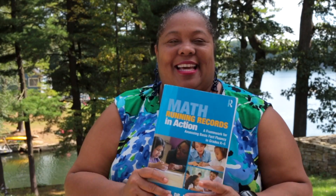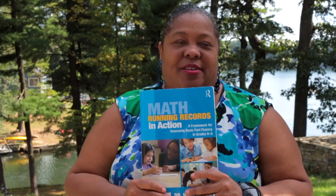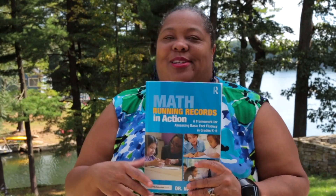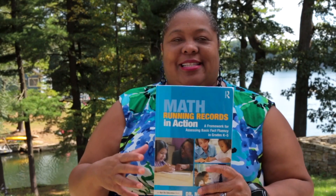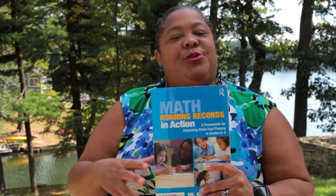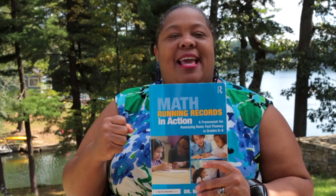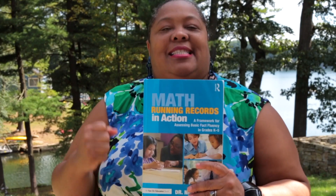Hi guys, this is Dr. Nikki and I just want to talk about math running records. I know a lot of people have started doing them — I'm super excited. They're being translated into Spanish, they've been translated into French. People are doing them around the United States and they are the GPS of math fluency assessment.